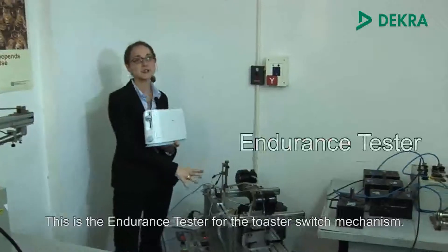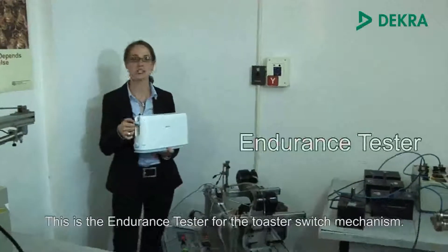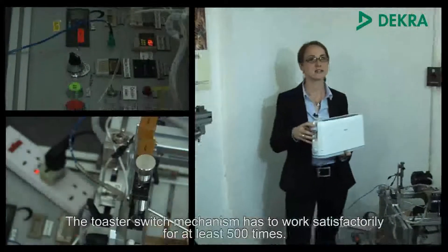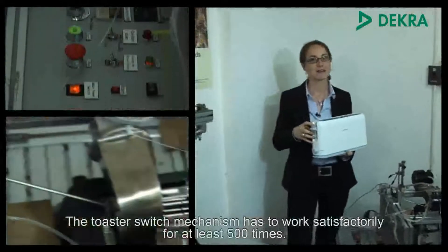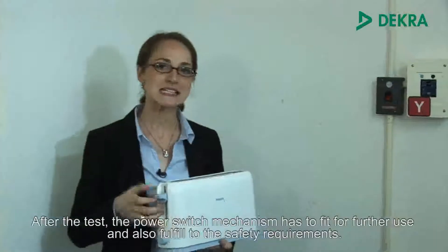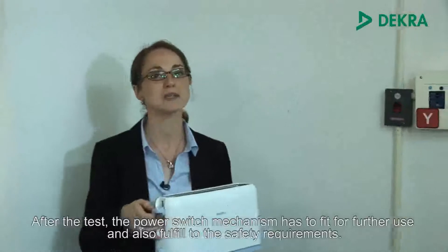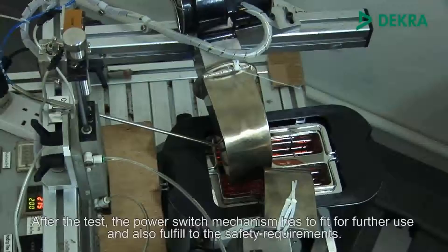This is the endurance tester for the toaster switch mechanism. The toaster switch mechanism has to work satisfactorily for at least 500 times. After the test, the power switch mechanism has to be fit still for further use and also fulfill the safety requirements.